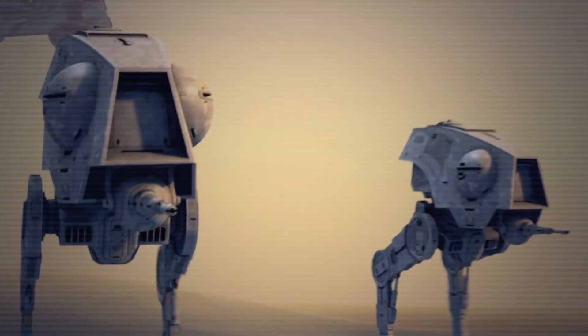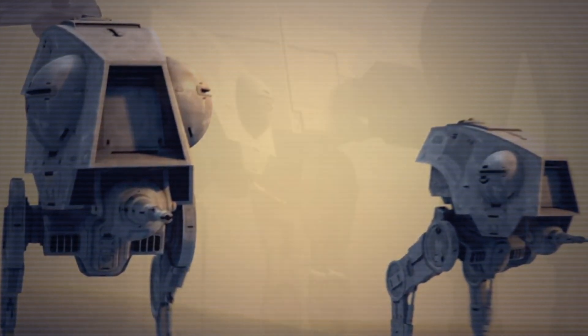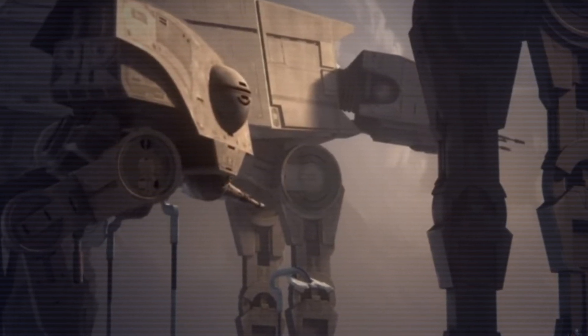Deployed during the first year of the ascension of the Empire, the All-Terrain Defence Pod, abbreviated as the ATDP, was a bipedal combat walker which was used for screening flanks of larger vehicles and supporting infantry.